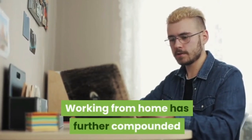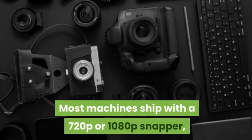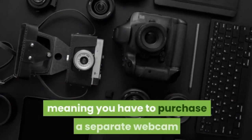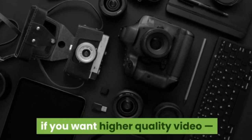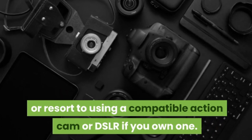Working from home has further compounded the shortcomings of built-in laptop cameras. Most machines ship with a 720p or 1080p snapper, meaning you have to purchase a separate webcam if you want higher quality video, or resort to using a compatible action cam or DSLR if you own one.